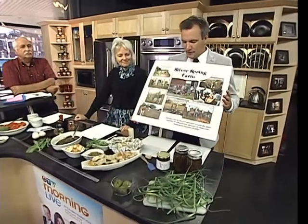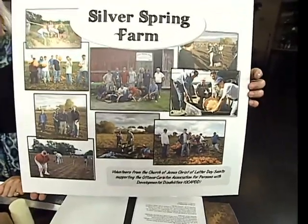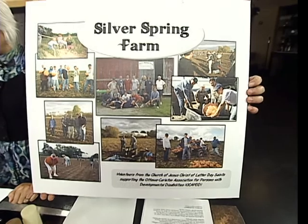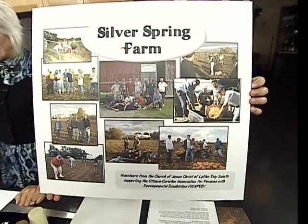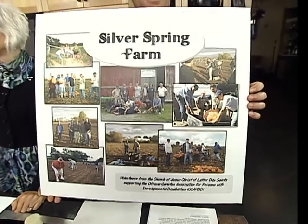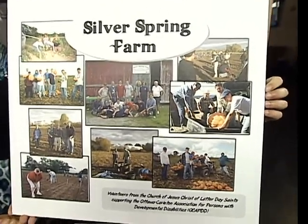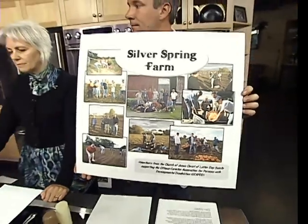That's all the volunteers there at Silver Spring Farm — very cool. We have hundreds of volunteers, literally, and we have companies and individual schools involved. The Church of Jesus Christ of Latter-day Saints is the biggest contributor, but it's becoming more and more a community project than just a one-organization project. That's fantastic — we thank you very much for coming in. Thank you.